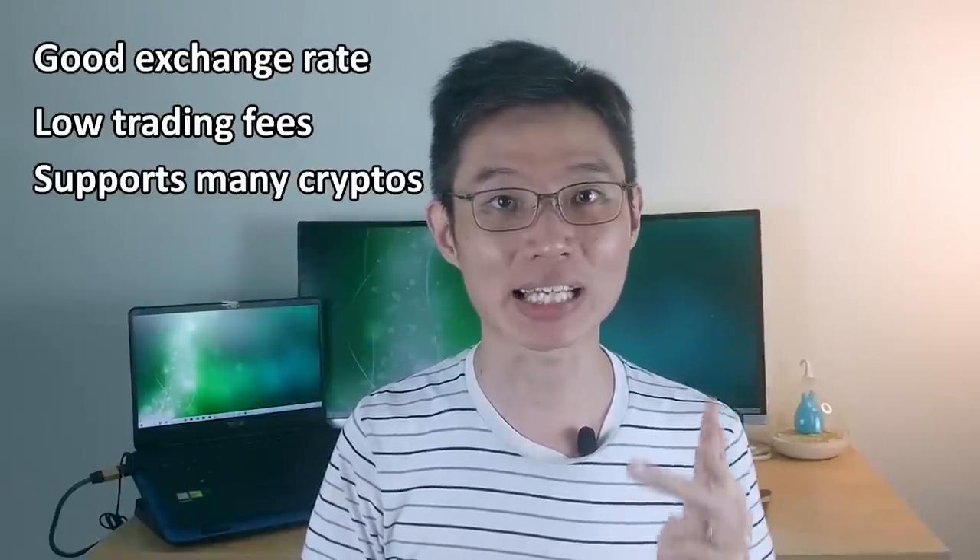So out of so many exchanges, which would I choose? Here are my choices. I prefer FTX, Huobi and OCAD. The reason I chose these exchanges is because I want an exchange that has good exchange rate, low trading fees and supports as many cryptos as possible. The MAS Exemption List doesn't bother me because worst case, if a ban comes, I can always use another crypto exchange. By the way, if you need referral codes to any of these crypto exchanges, you can find them in the description down below.